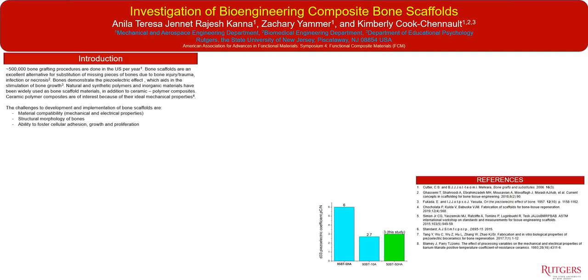This work focuses on ceramic polymer composites because they can be tailored to meet many of the challenges associated with the development and implementation of bone scaffolds, which typically include material compatibility both in terms of mechanical and electrical properties, structural morphology, and the ability of the bone scaffold to facilitate adhesion, growth, and proliferation.